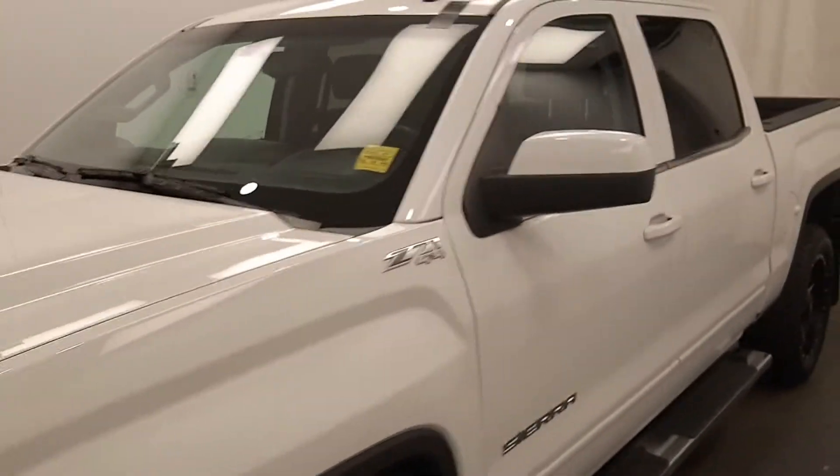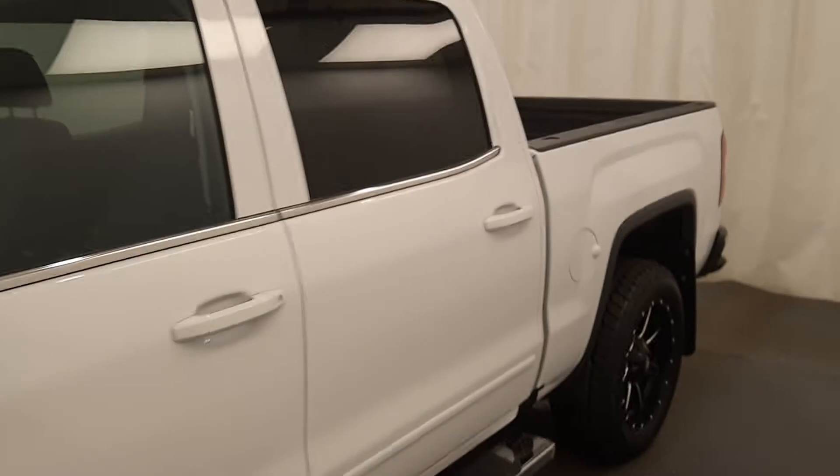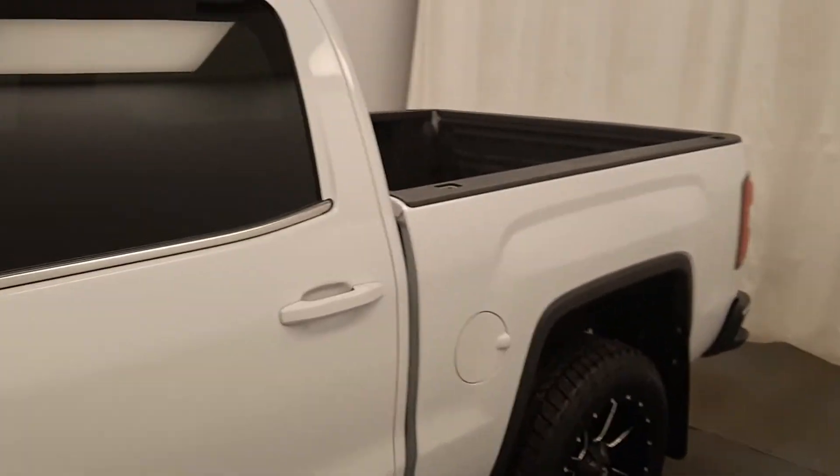This is stock number 177002, a 2017 GMC 1500. It is an SLE crew cab and it is summit white.